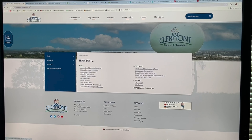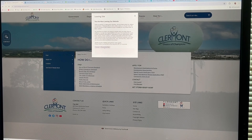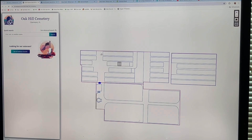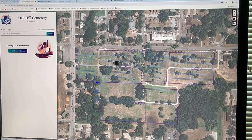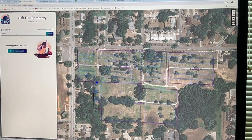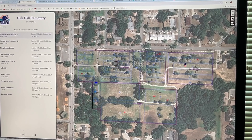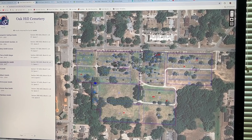Have you ever wondered how to find a relative or a friend who's buried in Oak Hill Cemetery? There's even a button for that. It brings up a map of the cemetery and you can search any name. It'll bring up the names and the locations within the cemetery of where they're buried.